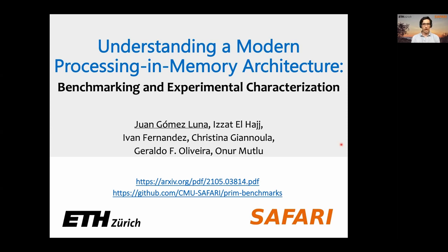Hello, my name is Juan Gomez Luna, and I'm a senior researcher in the Safari Research Group at ETH Zurich. I'm going to briefly introduce our work: Understanding Modern Processing in Memory Architecture — Benchmarking and Experimental Characterization.